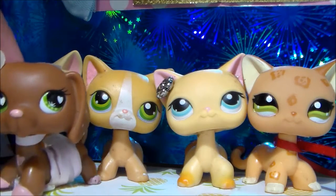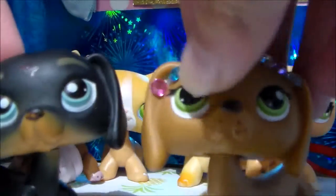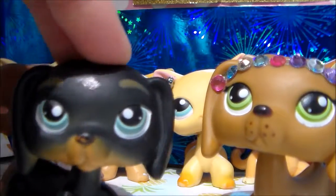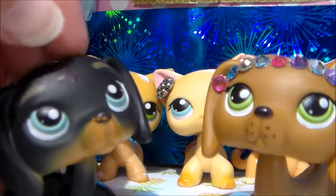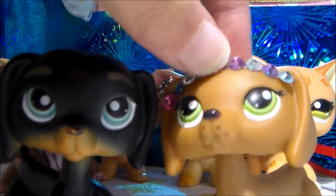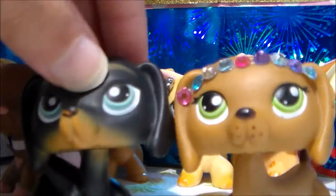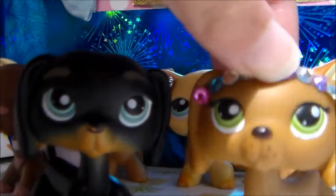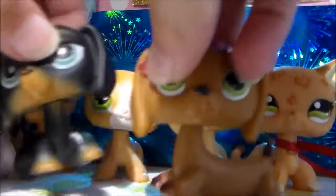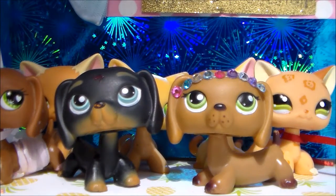The second dachshund I ever got was actually these two — they came in a set together. This one's a boy, and I've used them in a lot of my videos. She has a crown on, which I know is from another outfit, but I think they're both really cute. Together they only cost about $23, which is amazing.